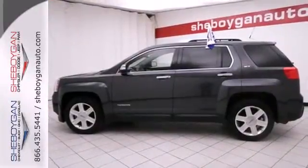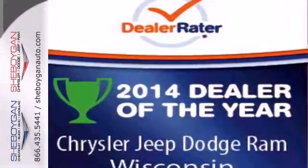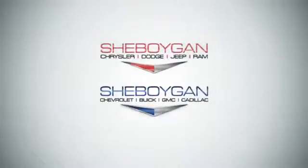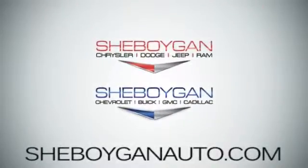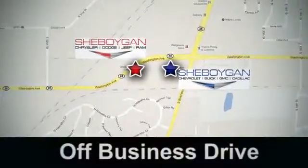With so many standard features combined with its superb quality and great handling, the GMC Terrain is an extraordinary choice. Come see us today. Sheboygan Auto, eight brands in one location, off Business Drive in Sheboygan, Wisconsin.